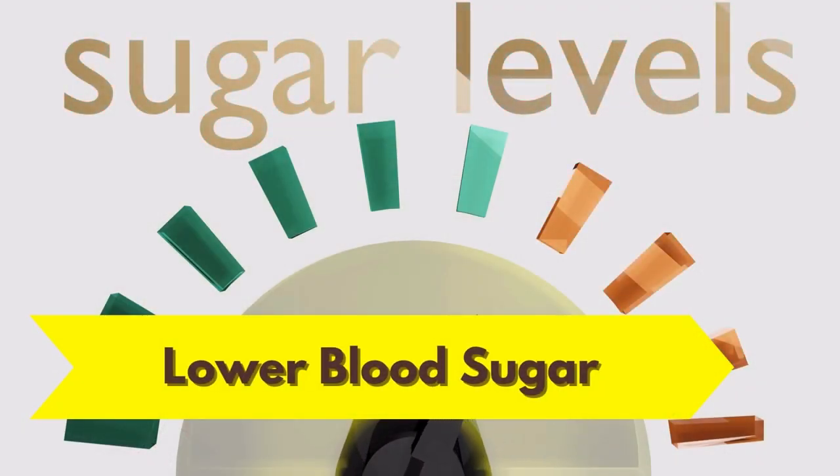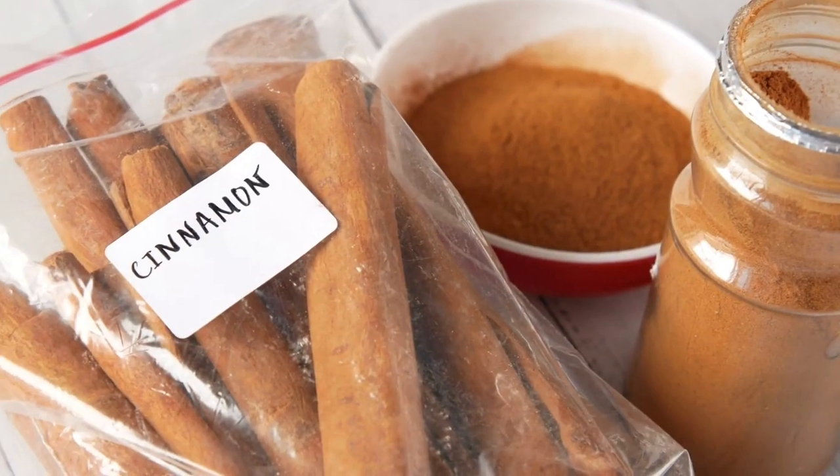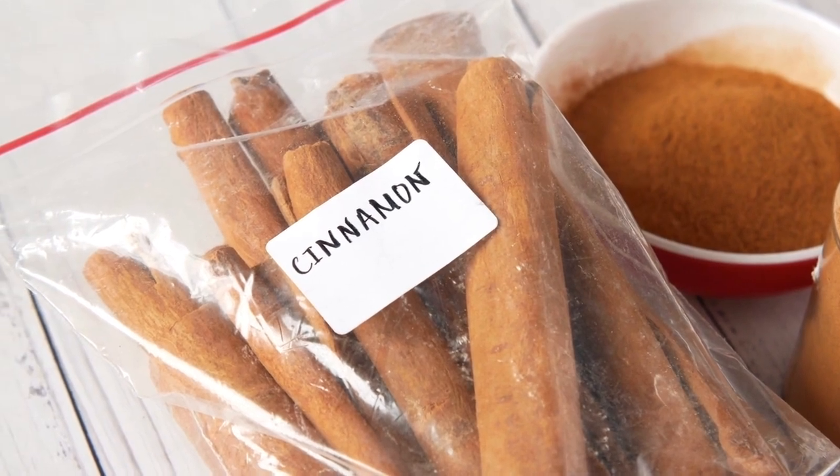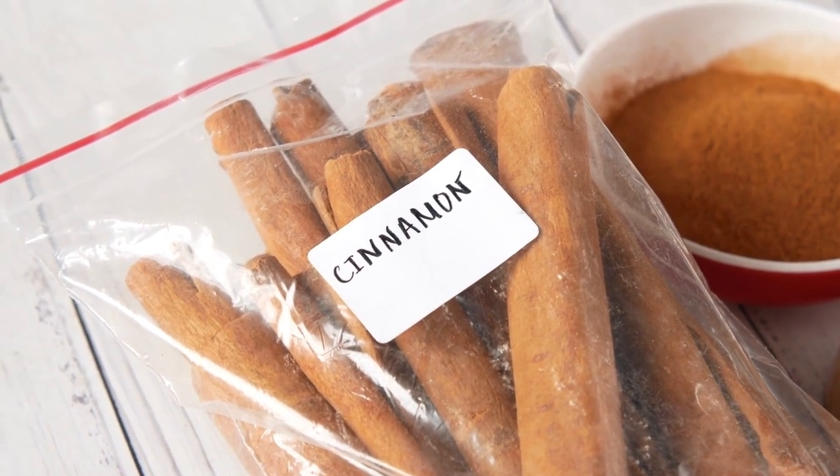Ceylon Cinnamon also appears to benefit people with insulin resistance and diabetes. Studies have shown that regular consumption of Ceylon Cinnamon can support the body's natural response to insulin.